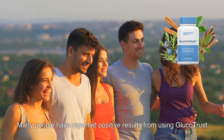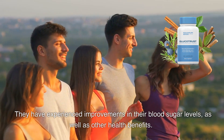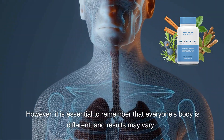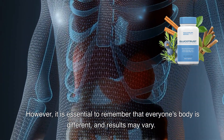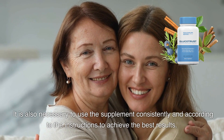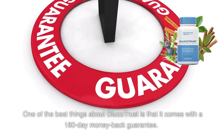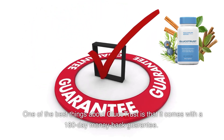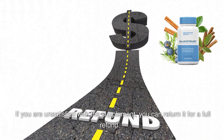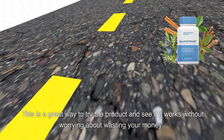Many people have reported positive results from using Glucotrust, experiencing improvements in their blood sugar levels as well as other health benefits. However, it is essential to remember that everyone's body is different and results may vary. It is also necessary to use the supplement consistently and according to the instructions to achieve the best results. One of the best things about Glucotrust is that it comes with a 180-day money-back guarantee — if you are unsatisfied, you can return it for a full refund, making it a risk-free way to try the product.